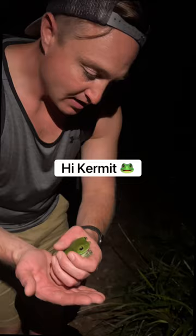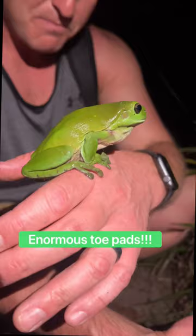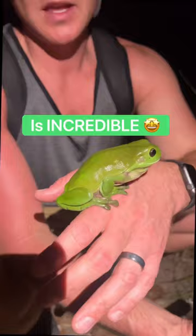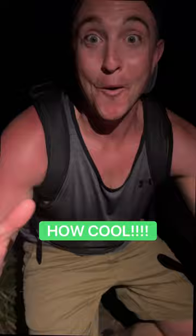It's okay, hi Kermit. Look at the toes — they're like these amazing little pads that are able to hold on to branches and leaves. We see them in the States; people keep them as pets. To actually see one in the wild is incredible. It's the biggest tree frog I've ever seen. And that's gonna end our lesson on the tree frog — how cool!